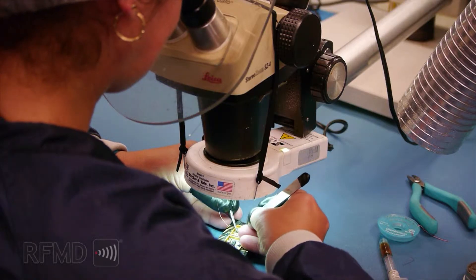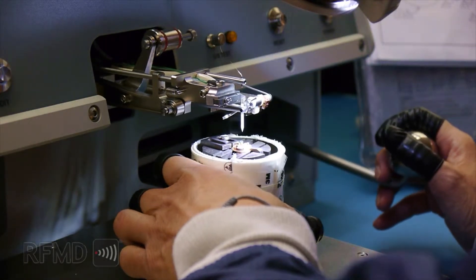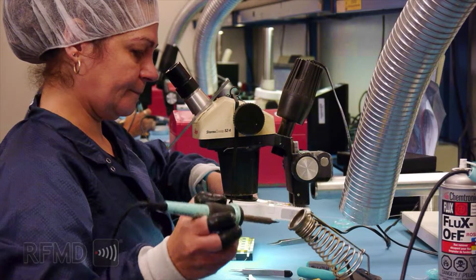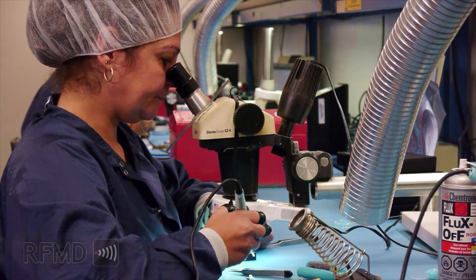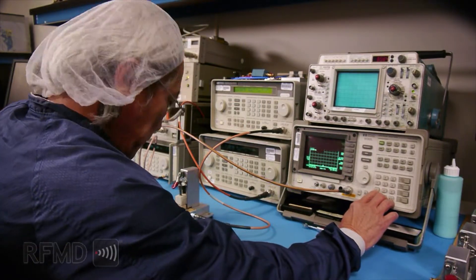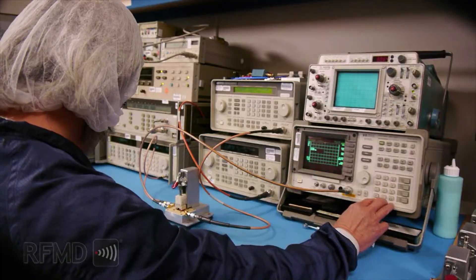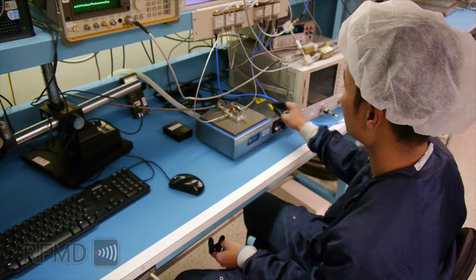Once cured, interconnects are laid through a variety of processes including gold ball bond, gold wedge bond, gold ribbon bond, and gap welding using an assortment of materials and diameters. Both internal and external visual inspections are used per MIL-PRF-38534 and MIL-STD-883 standards to ensure a level of quality meeting or exceeding space and military requirements.